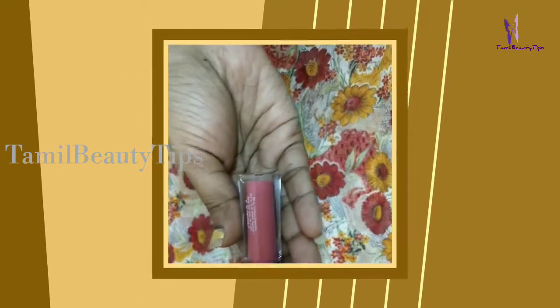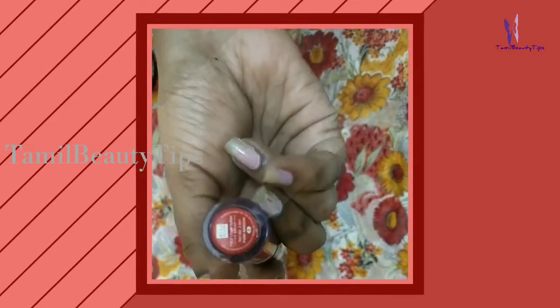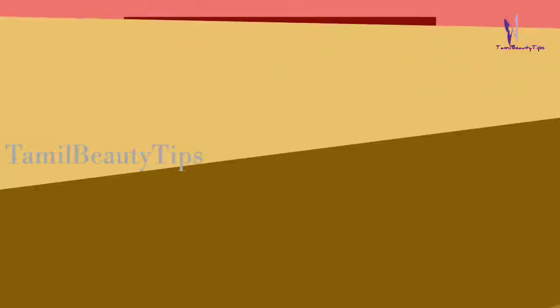Hi friends, welcome to my channel. Today we are going to review the Blue Heaven non-transfer lip color lipstick in shade Punk Maroon. The price of Punk Maroon is 205 rupees for 2.8 milliliters of product.